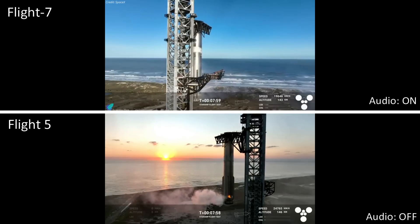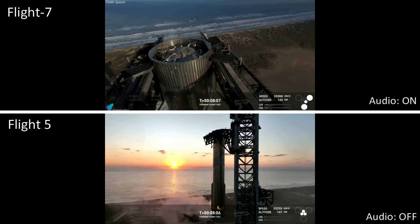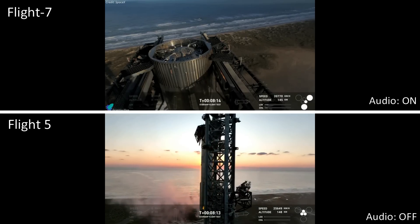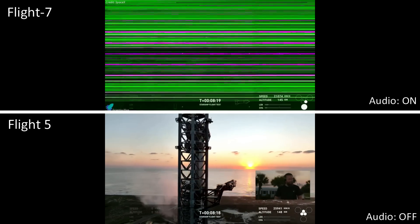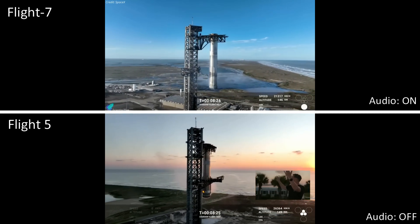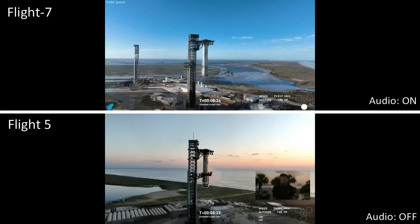Meanwhile — we're not done yet. But wait, there's more. That is just absolutely stunning. A gorgeous view there from the tower looking down at the top of the booster. We are tracking — standing by for views from the ship, but who can take their eyes off of that?